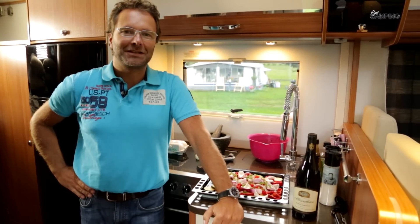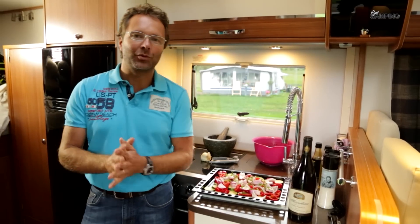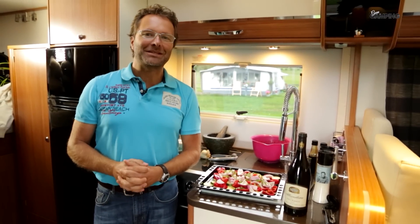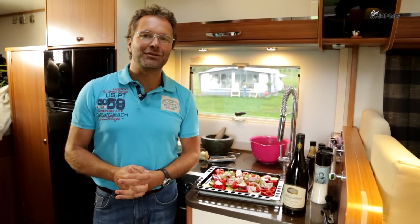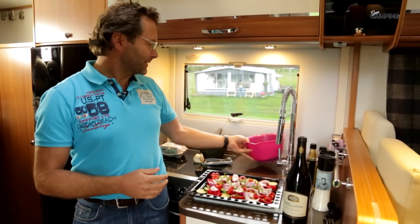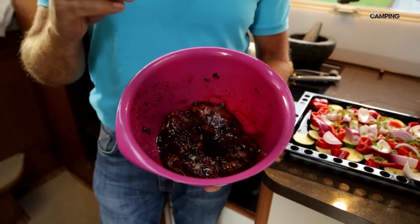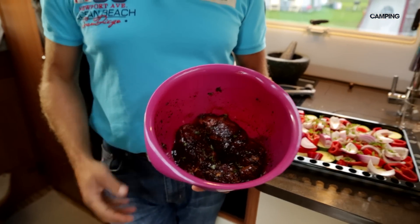Vädret har inte varit alldeles lysande idag så jag tänkte att jag skulle peppa upp mig själv med lite gott vin och lite extra god mat. Det blir timjanmarinerad fläskfilé med ugnsrostade grönsaker och en hemlagad aioli till det. Fläskfilén har sedan ett par timmar tillbaka badat i soja, olivolja, vitlök och färsk timjan.